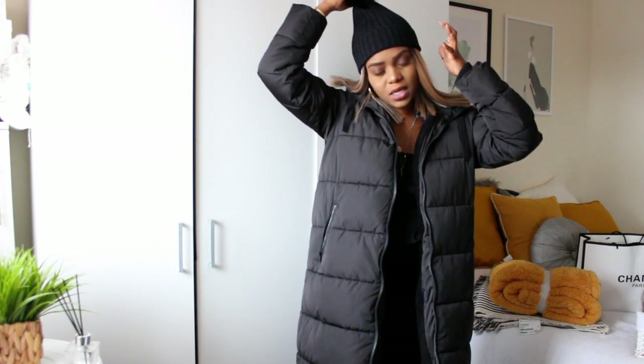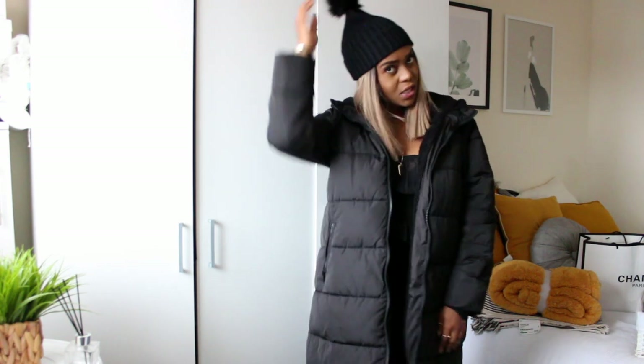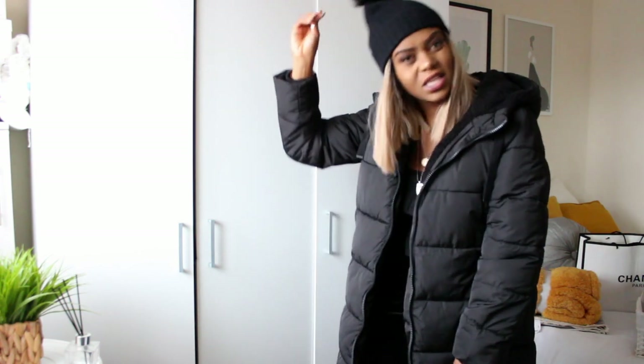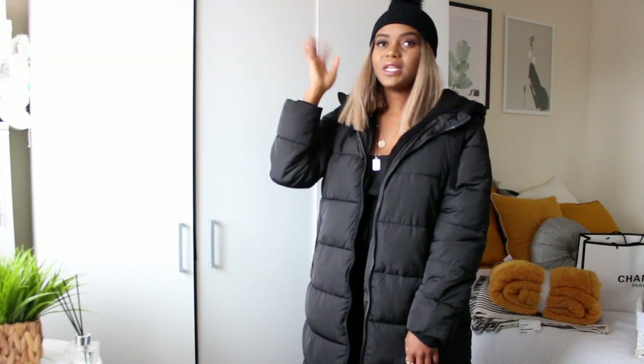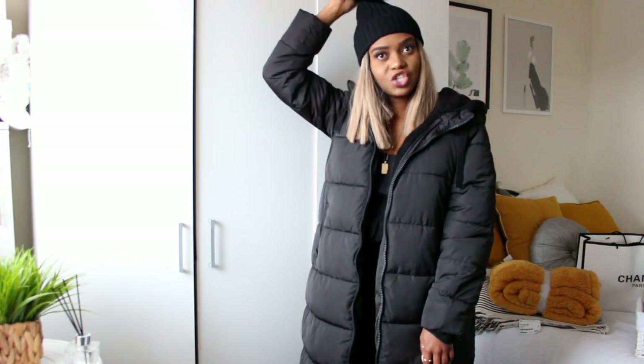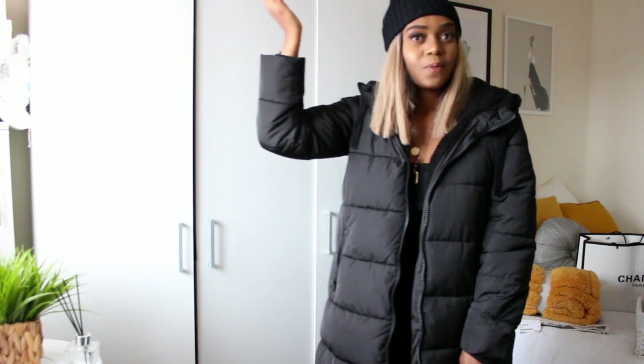I've also got this beanie hat with a pom-pom on it — it's a nice winter fashion accessory. The only disadvantage is you can't detach the pom-pom. Most beanie hats with pom-poms have a detachable one for washing purposes so you don't ruin it. This was from Primark and it was about £5. It really completes the outfit.